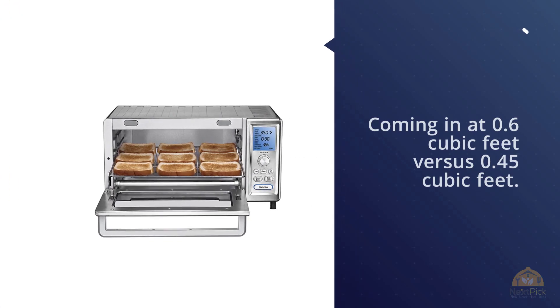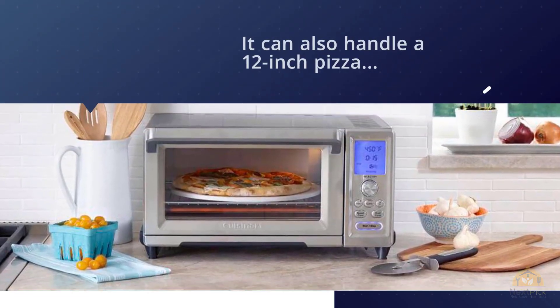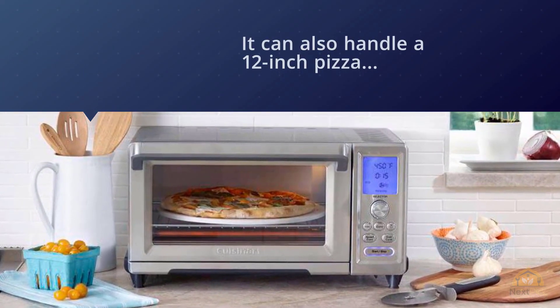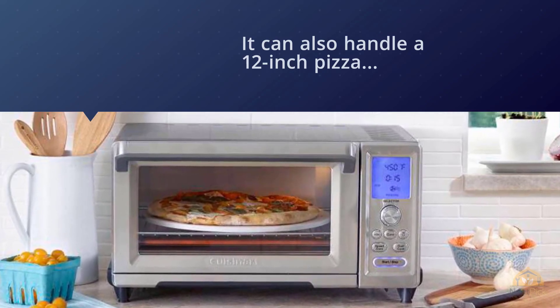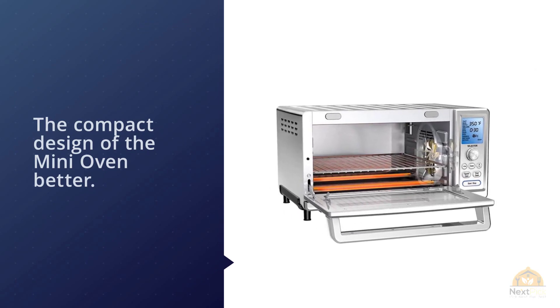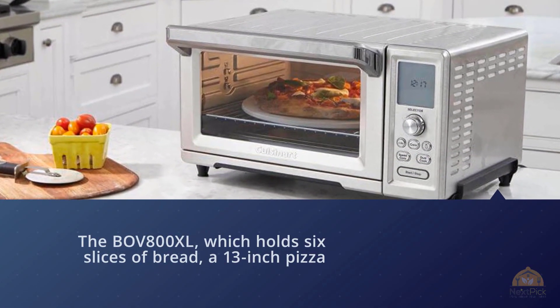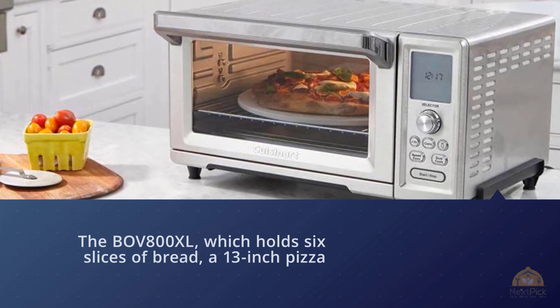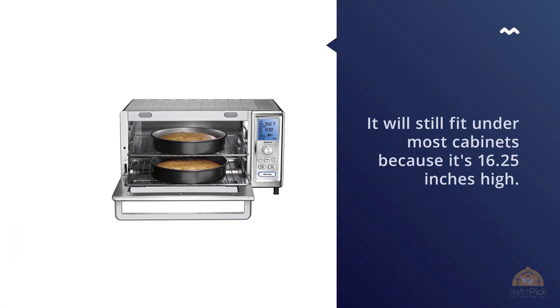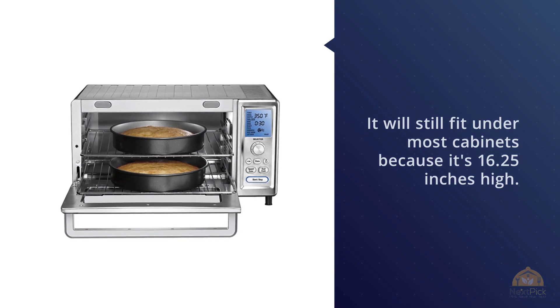It can also handle a 12-inch pizza versus the 11-inch pizza you can make with the BOV450XL. The Breville Compact Smart Oven is further down our list because we prefer the compact design of the mini oven — the BOV800XL, which holds six slices of bread, a 13-inch pizza, and will still fit under most cabinets at 16.25 inches high. For more details, click the link in the description.